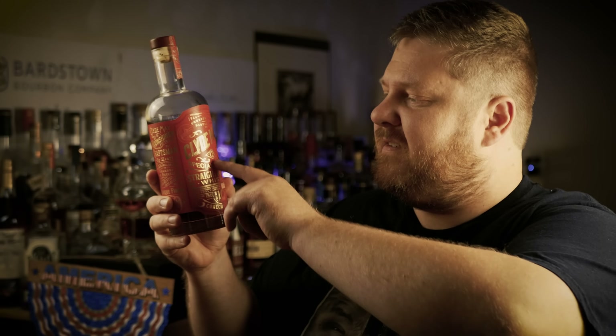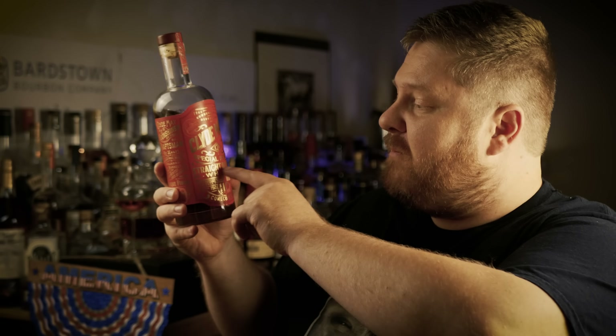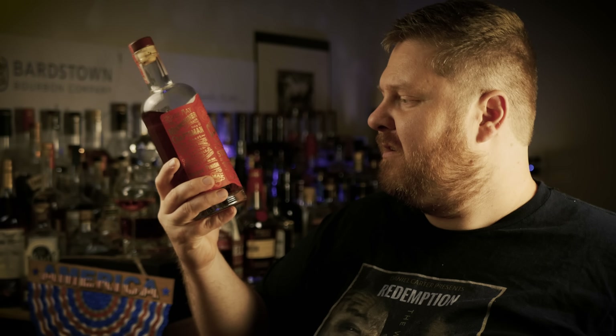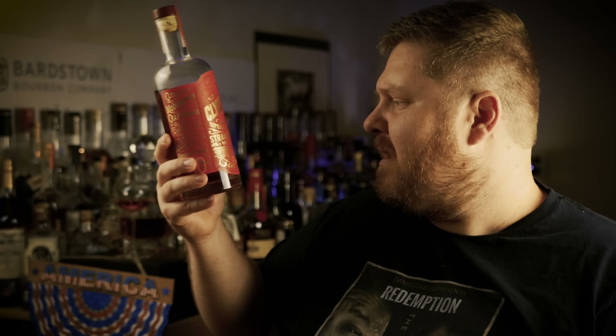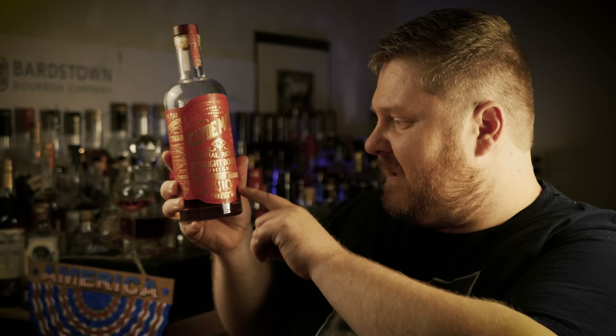Clyde May's CM. Special reserve aged five years. Straight bourbon whiskey. Small batch — so you know it's good. Hand crafted — so you know it's good. A special reserve made from a curated blend of aged barrels, mellowed and non-chill filtered. 750 milliliters. Approved for public release — Clyde May says right there. He approved it.